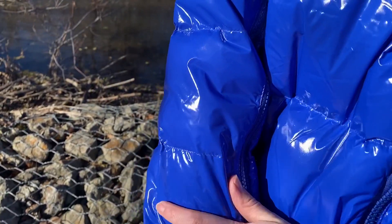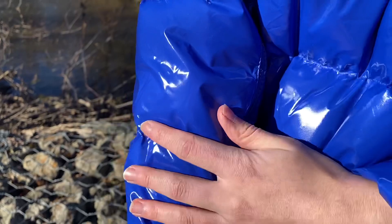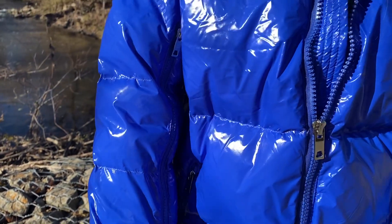The quality is fantastic. Check out the fabric — the fabric is excellent. Everything is very well done and the quality is exceptional.